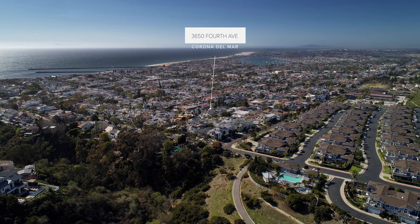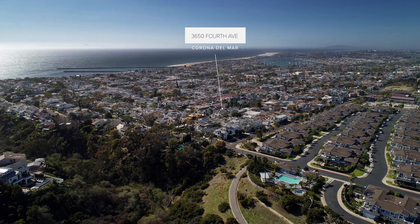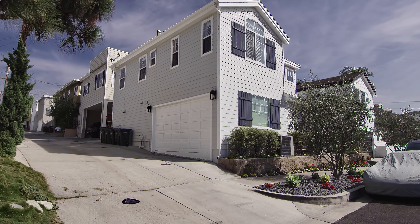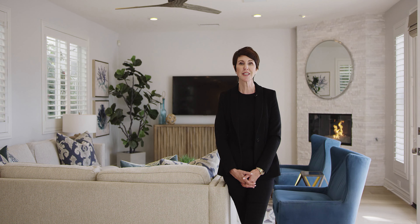Hi, it's Mary Golding. Welcome to 3650 4th Avenue, the perfect Cape Cod home in the heart of the Corona Del Mar Village. Three bedrooms, three baths on an oversized corner parcel, complete with a coveted two-car garage. Let's take a look around.